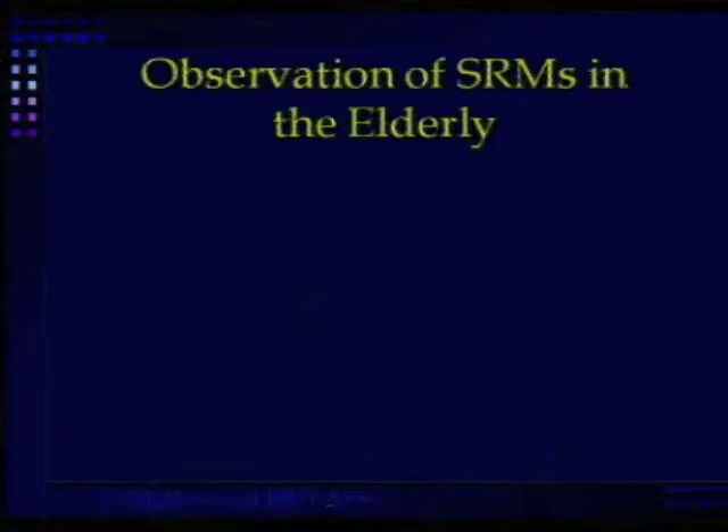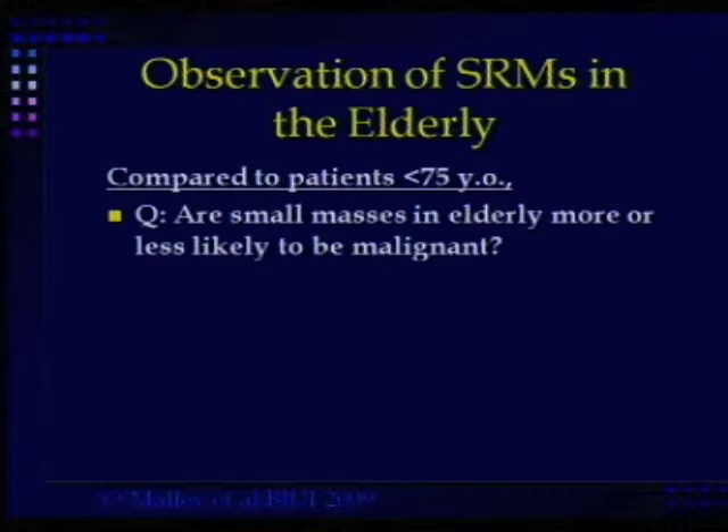I've got a problem with the elderly, because compared to younger patients, it's been shown in a recent paper that elderly patients are more likely to have malignant tumors as opposed to benign tumors.